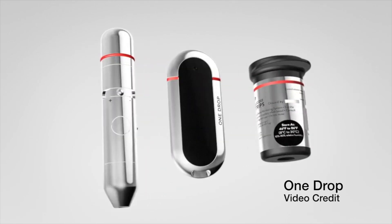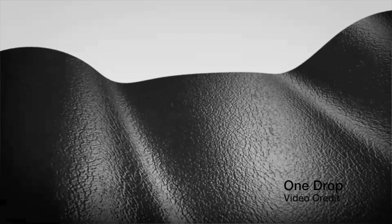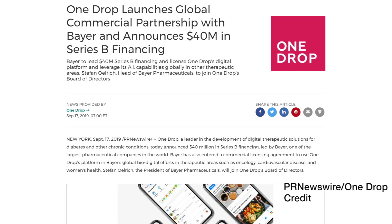Also during EASD, OneDrop announced a global commercial partnership with Bayer. Bayer will utilize OneDrop's platform in global digital efforts in areas such as cardiovascular disease, women's health, and beyond.